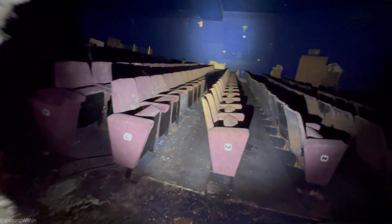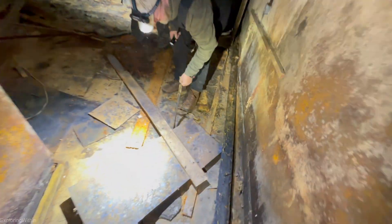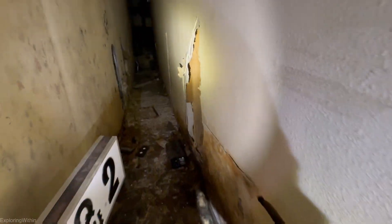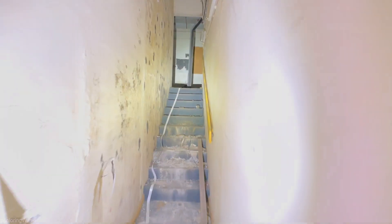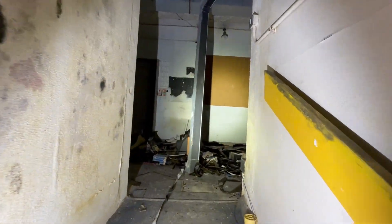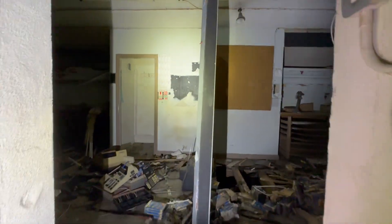Oh there's another screen in there folks — look at that. What's the other screen in there? Found some film? Just get the light on it. Nothing, it's all gone. Yeah there's another screen in there — I think you can get to it up here, let's have a look.